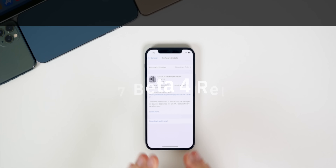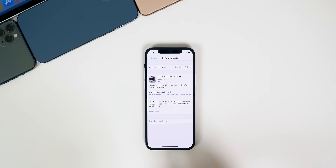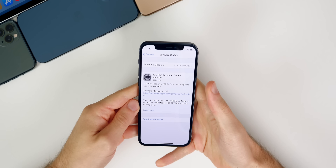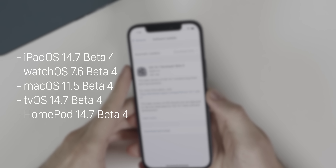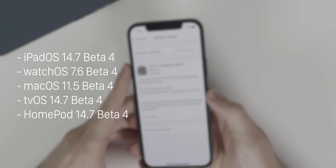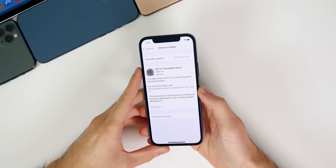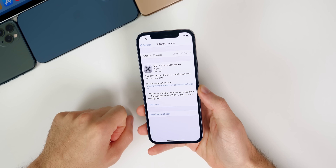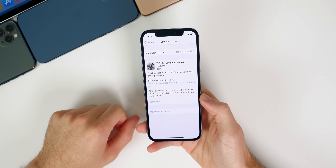What's up guys, my name is Brandon and today Apple released iOS 14.7 beta 4 to registered developers and soon to public beta testers. This comes about two weeks after the release of beta 3 and about one week after iOS 15 beta 2. In addition to iOS, we also got iPadOS 14.7 beta 4, watchOS 7.6 beta 4, macOS Big Sur 11.5 beta 4, and tvOS 14.7 beta 4. In this video we're talking all about iOS and iPadOS 14.7 beta 4 and what is new in this update.